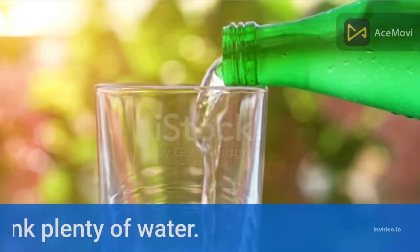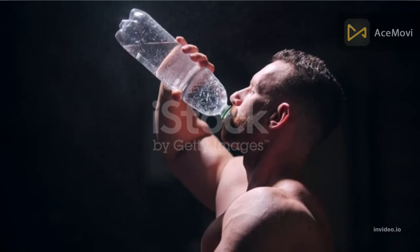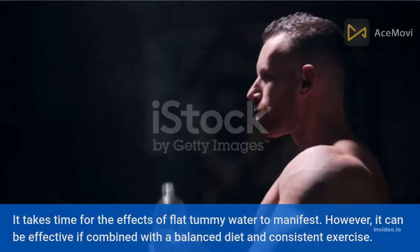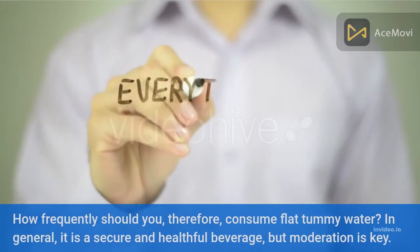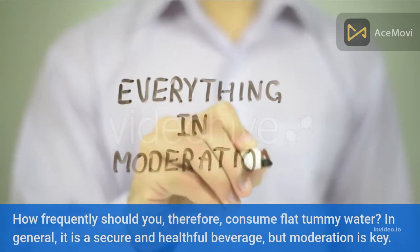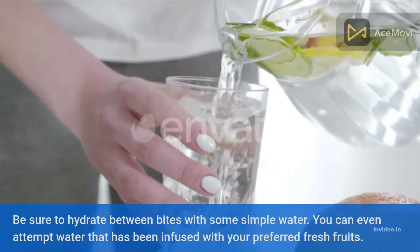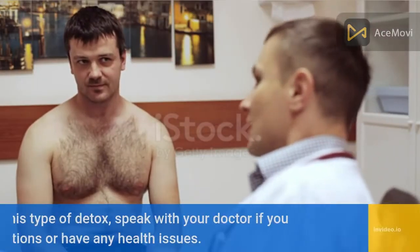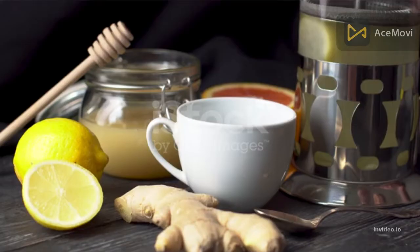How frequently should you consume flat tummy water? It takes time for the effects to manifest, but it can be effective if combined with a balanced diet and consistent exercise. In general, it is a secure and healthful beverage, but moderation is key. Be sure to hydrate between drinks with plain water, or try water infused with your preferred fresh fruits. If you are on any medications or have health issues, speak with your doctor before choosing this type of detox.